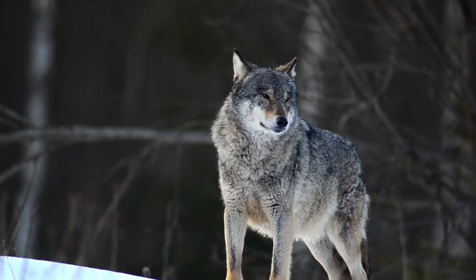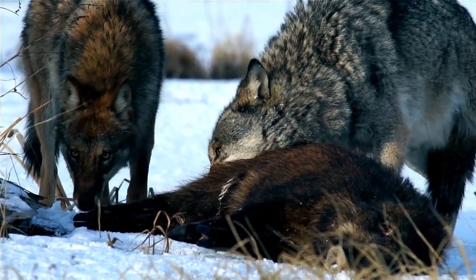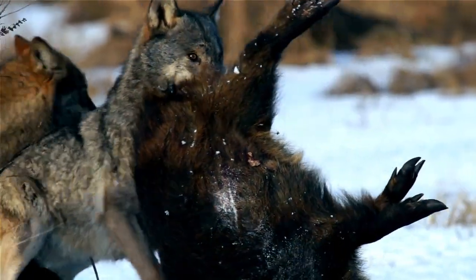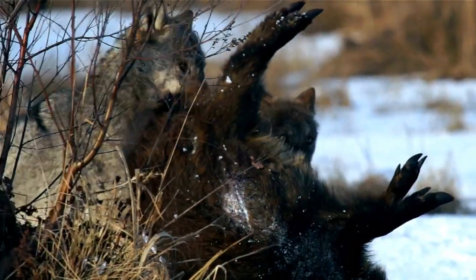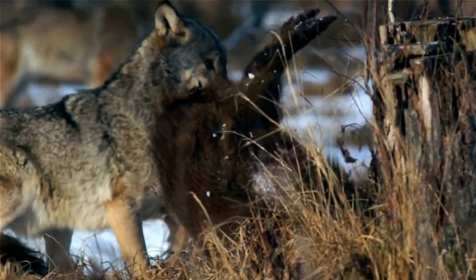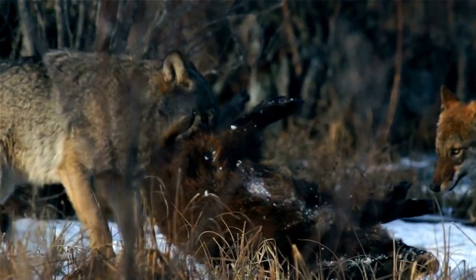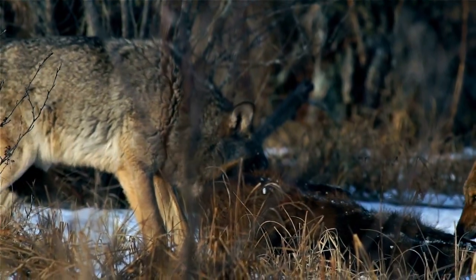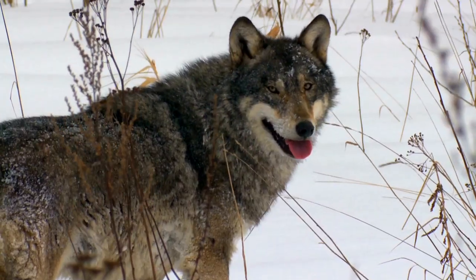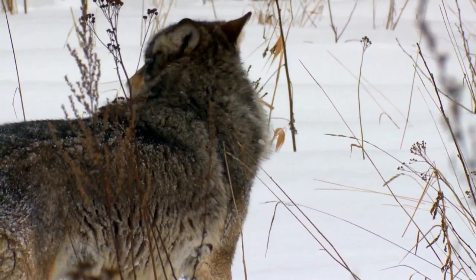Wolves communicate using vocalizations, body postures, scent, touch, and taste. The phases of the moon have no effect on wolf vocalization, and despite popular belief, wolves do not howl at the moon. Wolves howl to assemble the pack — usually before and after hunts — to pass on an alarm particularly at a den site, to locate others during a storm, while crossing unfamiliar territory, and to communicate across great distances.